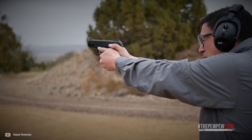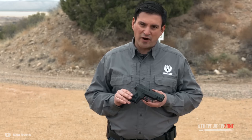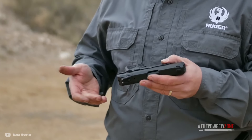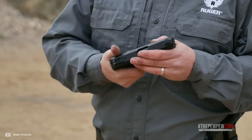The capacity is either 10 or 15 rounds in the magazine, which is impressive for its size. The barrel has a length of 3.42 inches for a compact package with enough performance to matter. Especially important for a carry gun is that it's also very reliable.